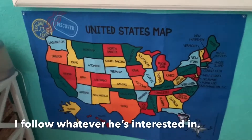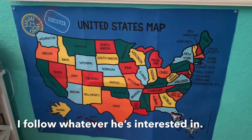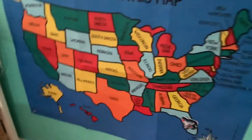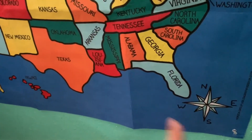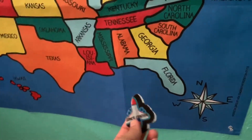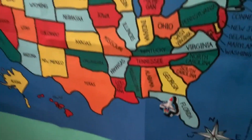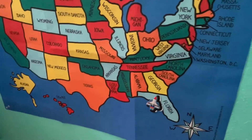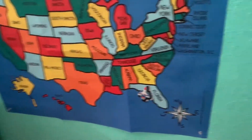Today we just started with the United States map. I got it at Target — it's felt. We did Florida today because that's where we live. Tomorrow we're going to do the capital, which is Tallahassee. It's actually a landmarks map — it has the landmarks for all the states, and for Florida it was the Space Center.